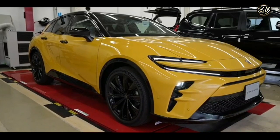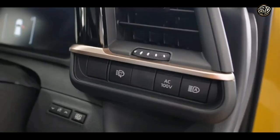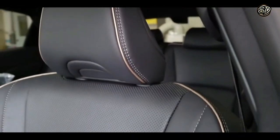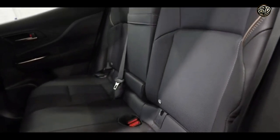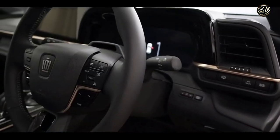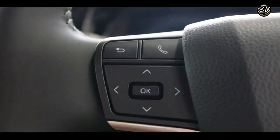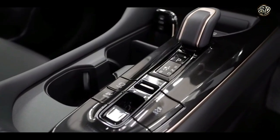Now let's move on to the interior. This car is like a cozy little cocoon that will transport you to a world of luxury and comfort. The seats are like plush pillows that will cradle your body as you cruise down the highway. And the dashboard, it's like a control panel from a futuristic spaceship with buttons and screens that will make you feel like a real life astronaut.